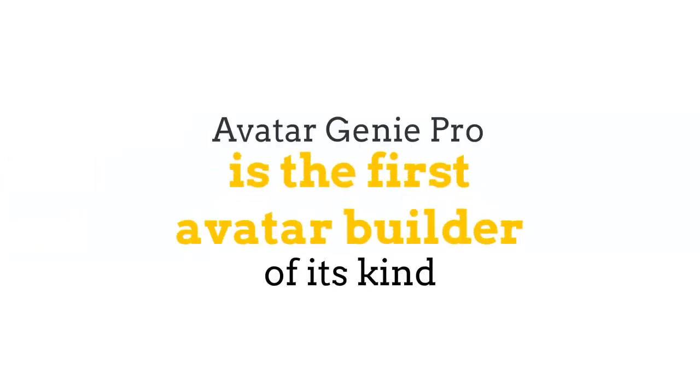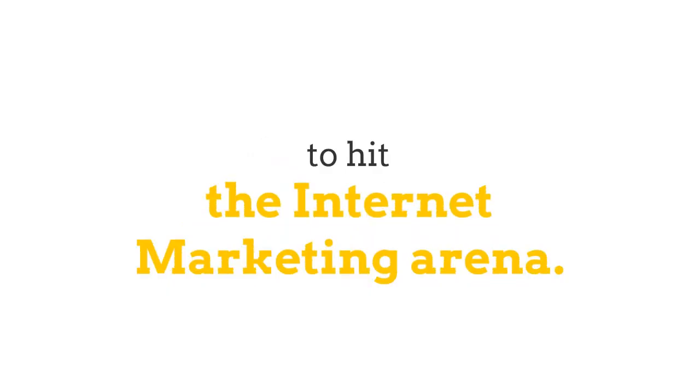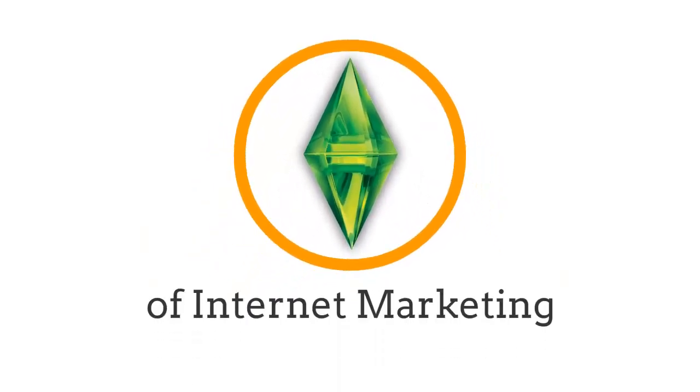Avatar Genie Pro is the first avatar builder of its kind to hit the internet marketing arena. Think of it as the Sims for internet marketing or business.